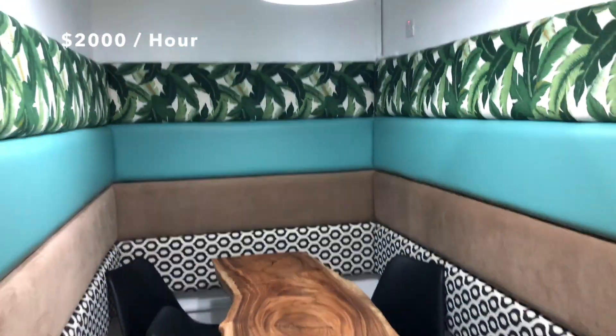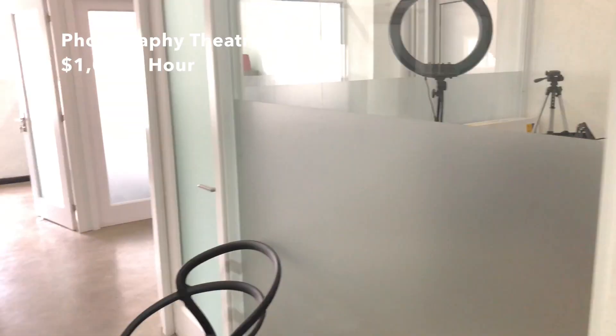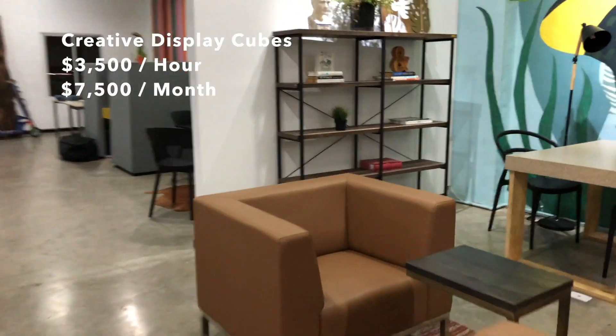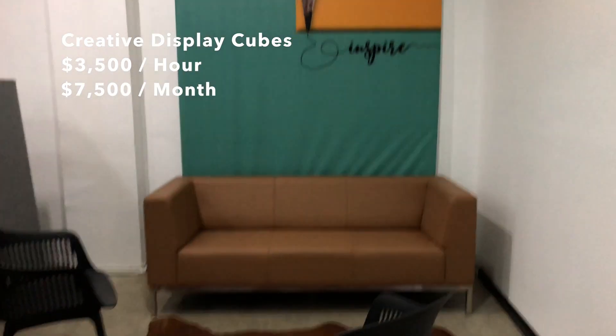They also have a podcasting studio with perfect soundproofing for doing your own podcasting, YouTube recordings, etc. — which is where we have been filming this video. They have a photography studio which is 200 square feet of space. There's a dance studio which is 400 square feet, already equipped with a sound system. An animation studio equipped with the computers and software you need to create. They have creativity nooks where the capacity is up to four persons — a small enough space, large enough for you and up to three other members of your team, with enough privacy to get down to business.